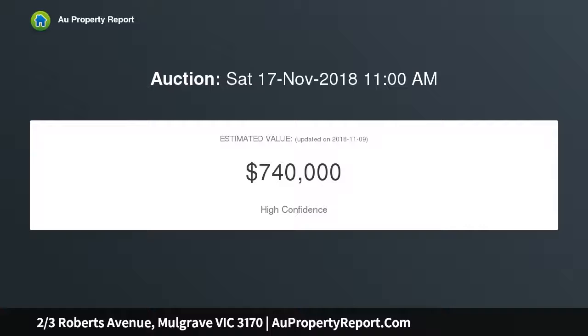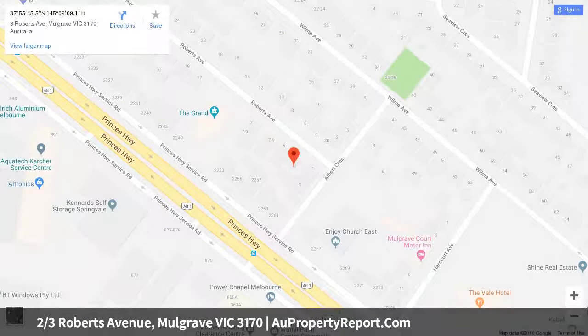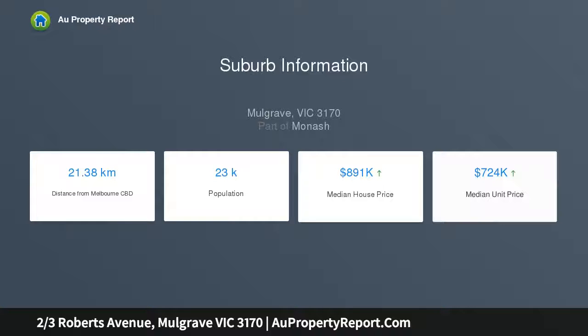The layout of the unit is well designed, with the left wing boasting two large bedrooms with built-in robes, plus a shared bathroom and separate toilet. The right wing houses the master bedroom with ensuite and walk-in robe, while the center of the home features a spacious lounge and formal dining space, and an adjacent kitchen and laundry.